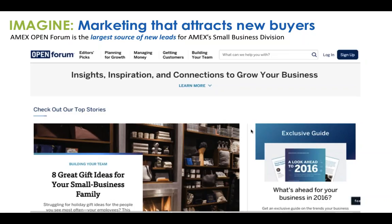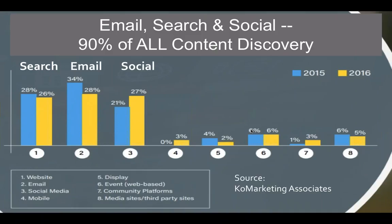The reason content marketing works is because we often forget the way that we consume and discover content online. 90% of all content is discovered through search, email, and social — organic discovery through three primary platforms. All of these platforms are driven not by ads, but by content, by stories, by the kinds of content that map to your customer's journey. There's also a critical difference between marketing with content and content marketing.